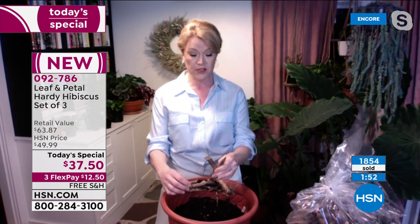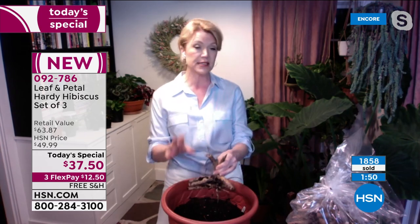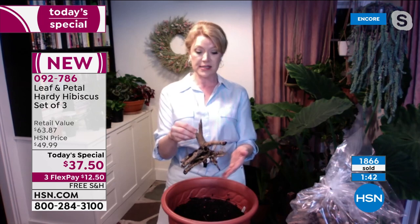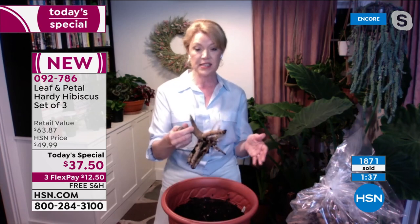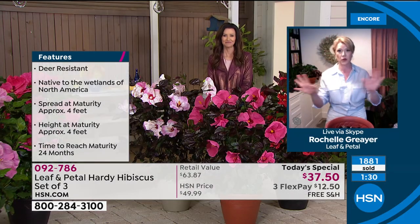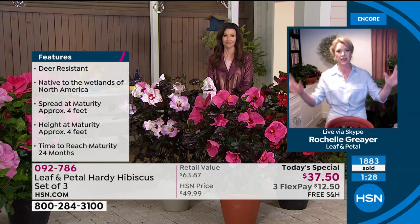Those gorgeous blooms — they are wetland plants natively. So they like that water, which also makes them problem solvers in your garden. A lot of plants really don't like to have wet feet — they don't like when their roots are too wet. This is not one of them. If you have a really damp, soggy area in your garden, this is a plant that's going to love that and actually just thrive there. People always have drainage issues — what do I plant under the downspout? This is perfect for that.